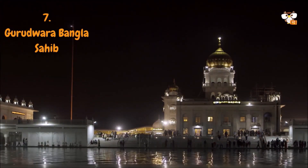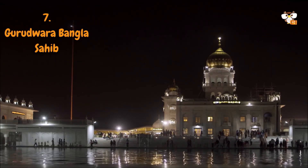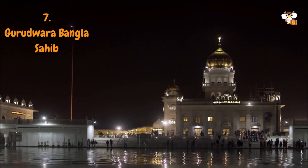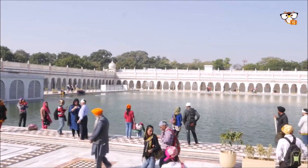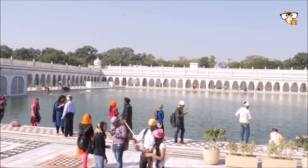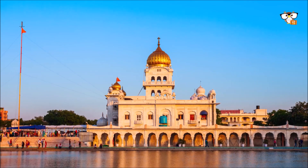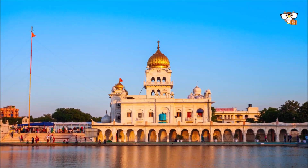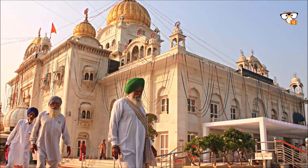The Gurdwara Bangla Sahib is one of the most famous Sikh places of worship in India and one of the tourist highlights of a trip to Delhi. Centrally located, it impresses from afar with its extraordinary architecture. Gurdwara means 'gateway to the Guru,' and this is where Guru Granth Sahib, the holy book of the Sikhs, is kept. Bangla Sahib is a place where people can pray, meditate and come to rest, and it is also a famous landmark in New Delhi that all people are allowed to enter — age, nationality, gender and faith do not matter. Everyone is welcome.